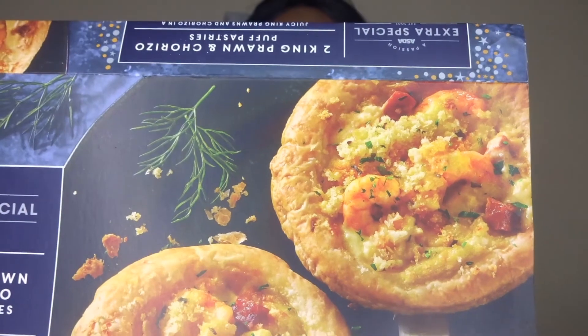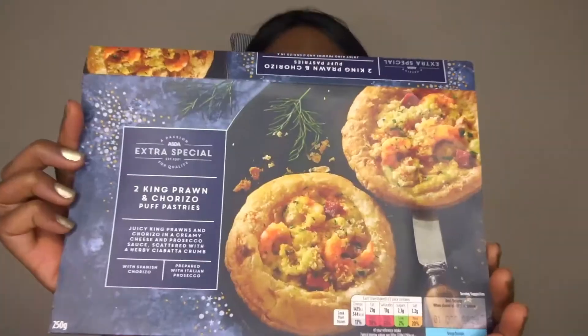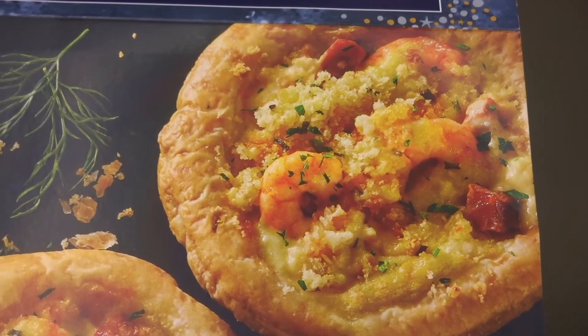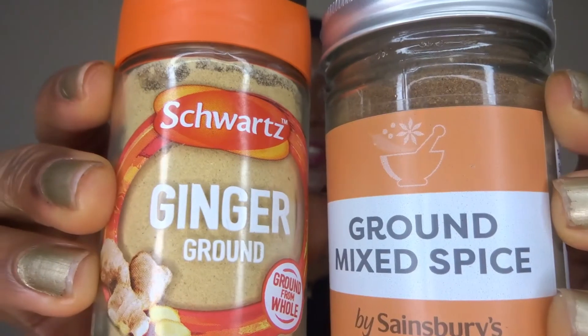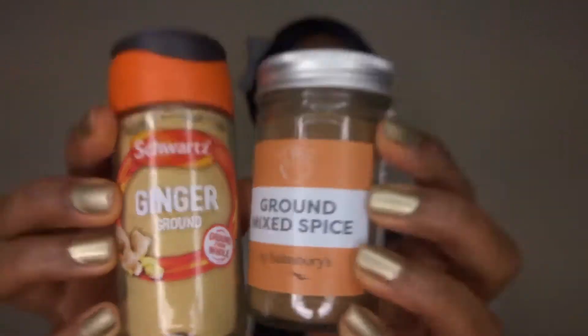I've shown you quite a bit of sweet and savoury snacks, but I have some real food and that is this right here. This is the king prawn puff pastry — inside it just has some prawns, cheese and other stuff. This is from Sainsbury's and two come in a packet. Not forgetting the spices — I have some ginger and some mixed ground spice. These two spices are very Christmassy and I thought I'd add those to my shopping list as well.